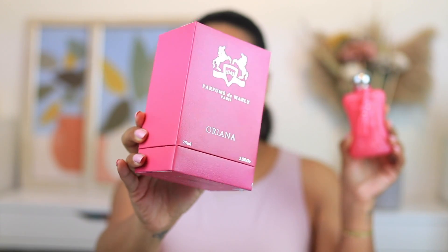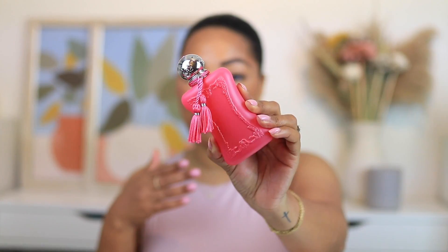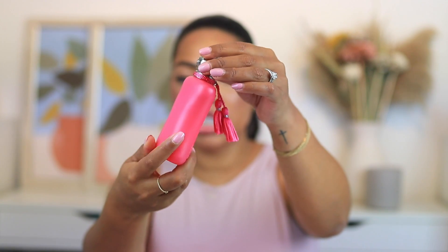I find with Parfums de Marly their packaging is sort of not neutral-toned but very calm yet very royal. They never do super bright colors, at least from what I see. With Oriana, we have this extremely bright bubblegum pink — it is a hot pink for sure. From the actual box to the bottle, this is definitely stepping outside of the box. I love the packaging; it's very high quality and very sturdy. The bottle is, of course, something I'm obsessed with — very princess, very royal. I love the tassel that each bottle has in the women's collection, and also the little gemstone. It is very, very beautiful. It looks stunning on the vanity and it's just classic.